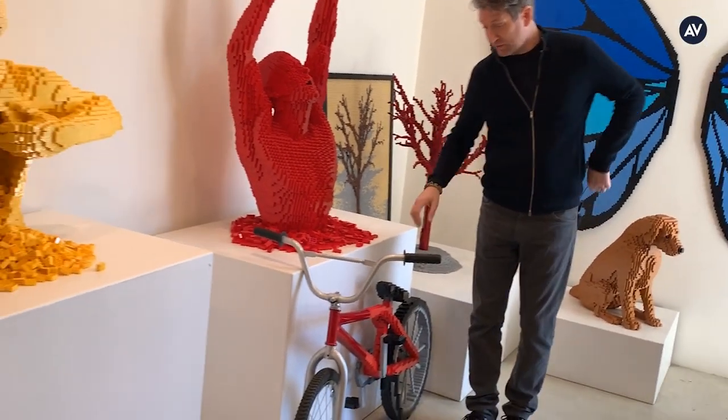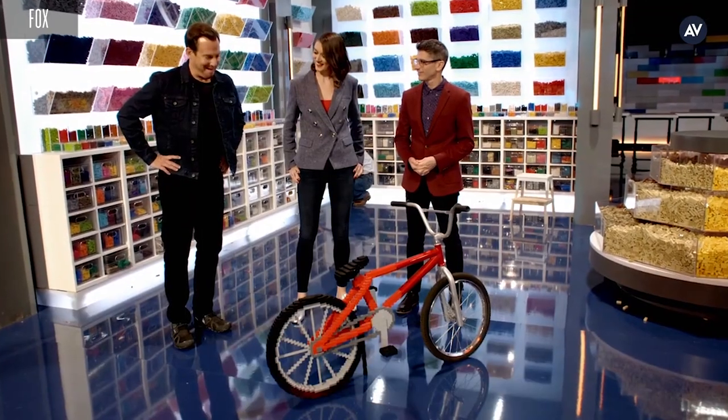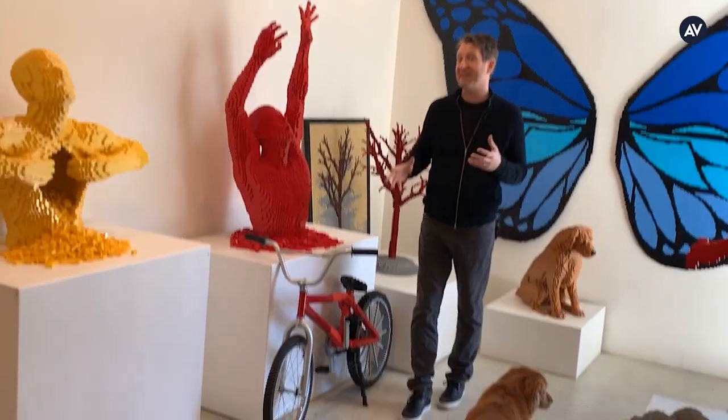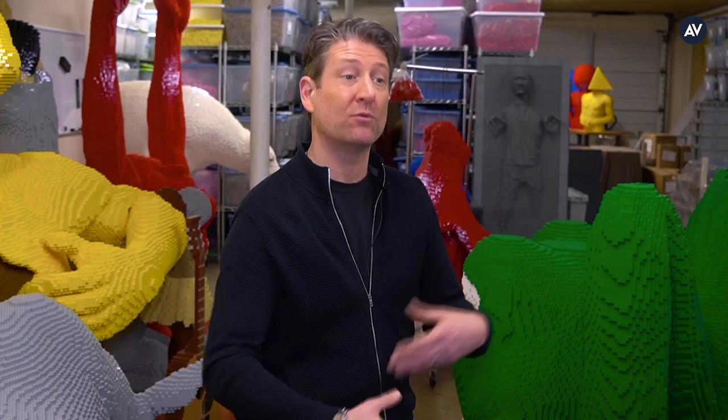This bicycle will actually make an appearance on the show. As you can see, it's half actual bike, half LEGO bike, which has kind of inspired one of the challenges that the contestants will take on. Sometimes I'd have a week or two advance notice where I could really deep dive into the project, which is usually what I'd prefer for a large-scale project out of LEGO.